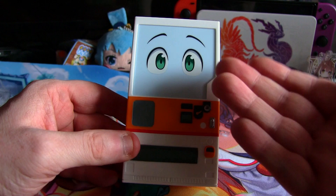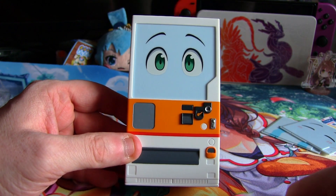But that's just my opinion. What do you think of this Nendroid — good or bad?